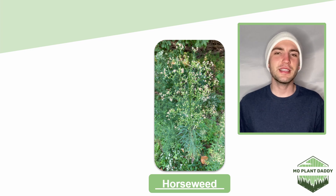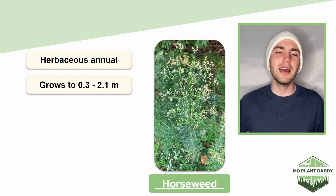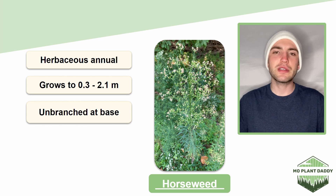Horseweed is a herbaceous annual plant that grows to be about 0.3 to 2.1 meters tall. Now typically, the stem of horseweed is unbranched at the base, then becomes densely branched at the top of the plant.